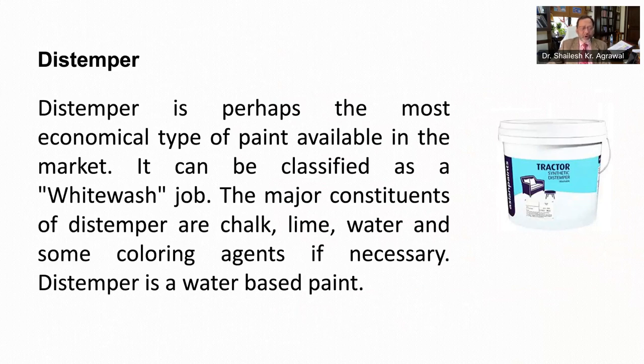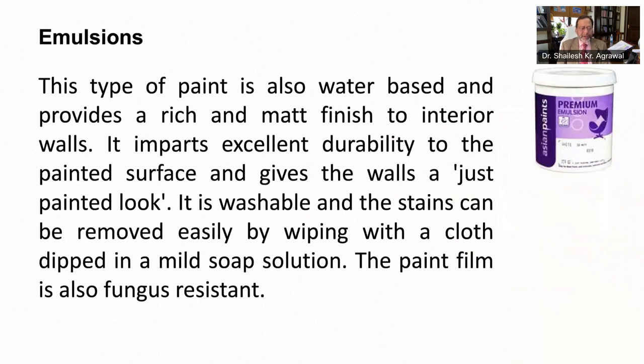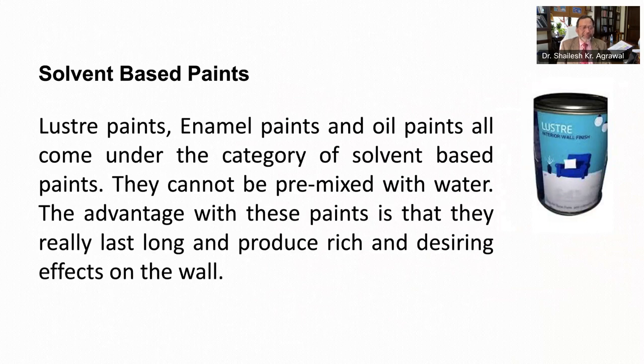Distemper is perhaps the most economical type of paint available in the market. It can be classified as a whitewash job. The major constituents of distemper are chalk, lime, water and some coloring agent if necessary. Distemper is a water-based paint. Next is emulsions. This type of paint is also water-based and provides a rich and matte finish to interior walls. It imparts excellent durability to the painted surface and gives the wall a just-painted look. It is washable and the stains can be removed easily by wiping with a cloth dipped in a mild soap solution. The paint film is also fungus-resistant. Solvent-based paints come with different names: luster paints, enamel paints and oil paints. They cannot be premixed with water. The advantage with these paints is that they really last long and produce rich and desirable effects on the wall.